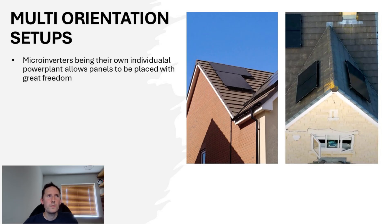Micro-inverters, being their own individual power plant, allow panels to be placed with great freedom. Here's an example on the left — this is my north-facing roof, which would only fit two panels in that particular section. Two on its own wouldn't be enough for a full string, but micro-inverters allow these to be really effective. On the right, there is an image from another YouTuber — put in the comments if you know who it is — who can only fit one panel in a particular section of the roof, done on both sides. That wouldn't really be possible with a string inverter unless there were more panels of the same orientation somewhere else.